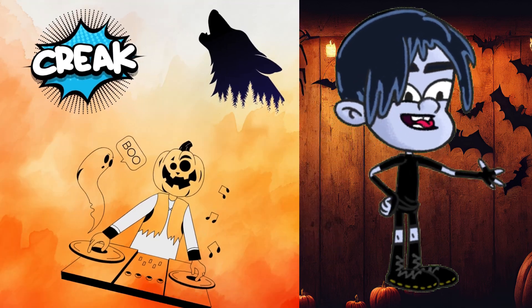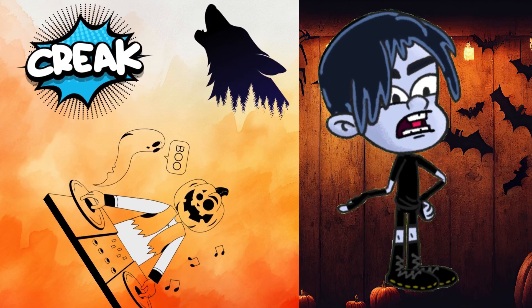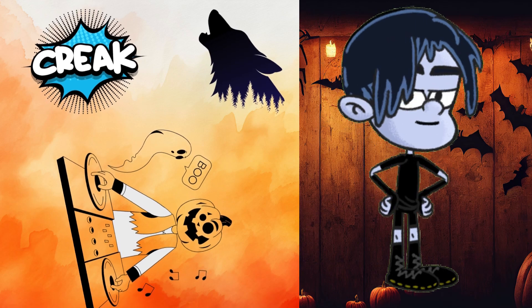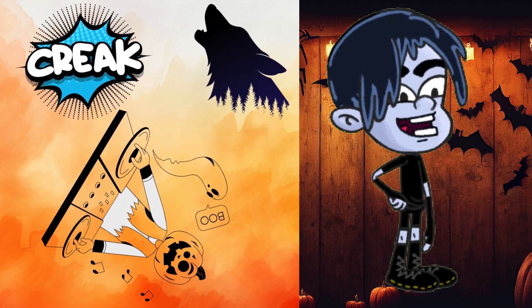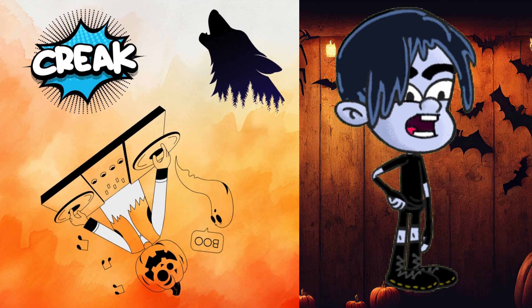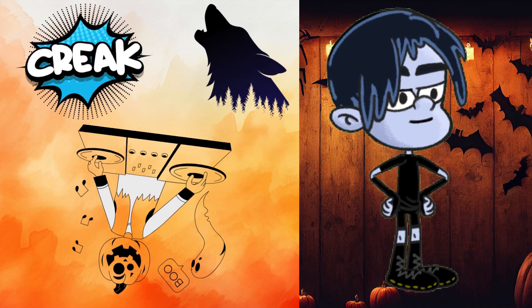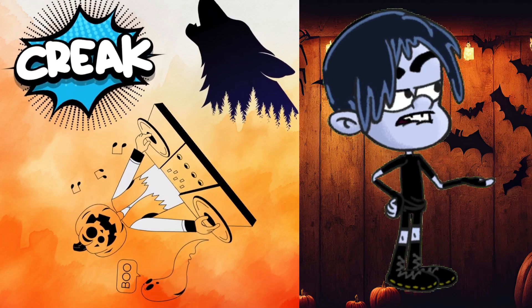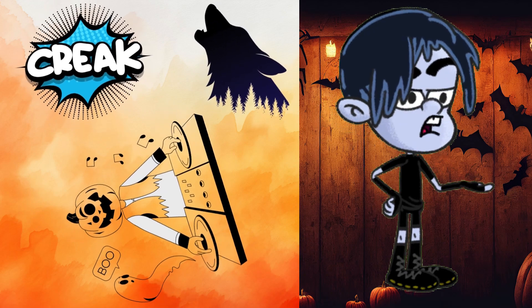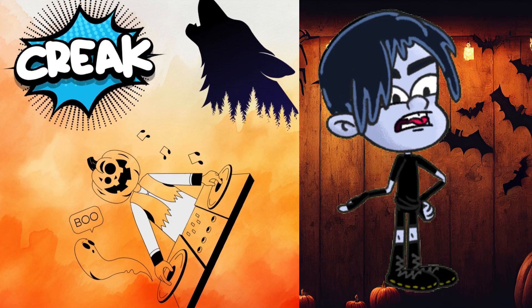Number four: creepy playlist and sound effects. Music is the heartbeat of any party, and for Halloween you need eerie, spooky tunes to set the mood. Add in some sound effects like howling wolves, creaking doors, and ghostly whispers for that extra touch of fear. A well-curated playlist will keep the energy up and give your party that chilling vibe.